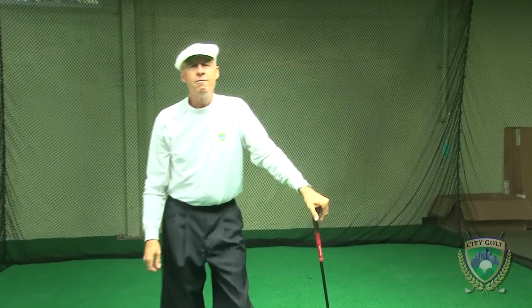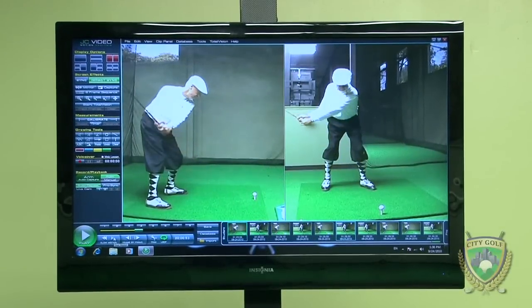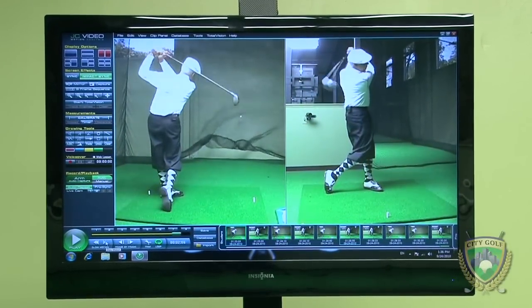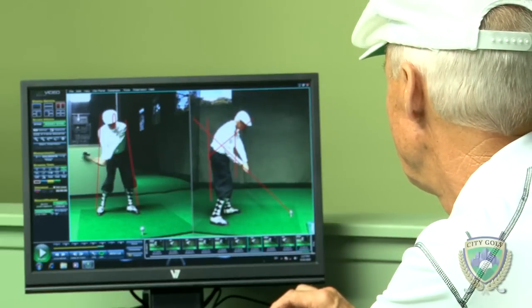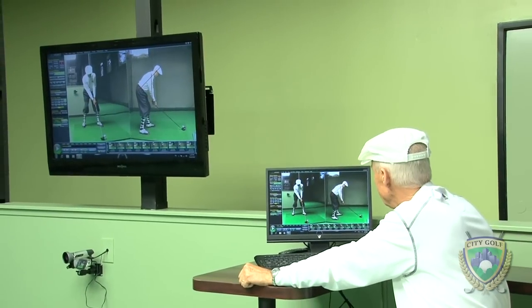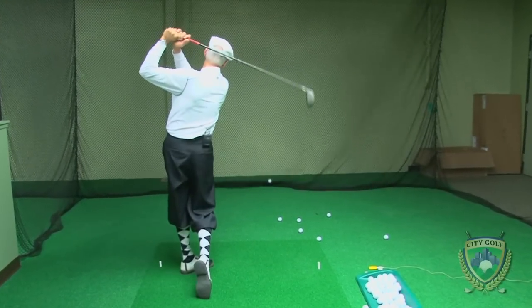Here we are in one of our four video training booths. It's a great place to learn. You can compare your swing with a previous swing or one from a famous tour player. We also have the telestrator aspect. You might be taking a lesson in one of these booths from one of our PGA teaching professionals, because a lesson a month comes with your membership. It's a real advantage when you're trying to make some changes in your golf swing.